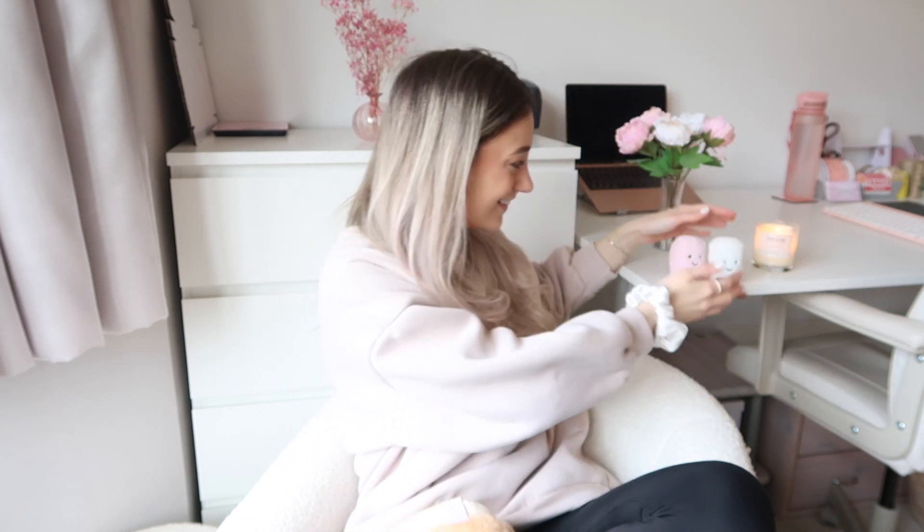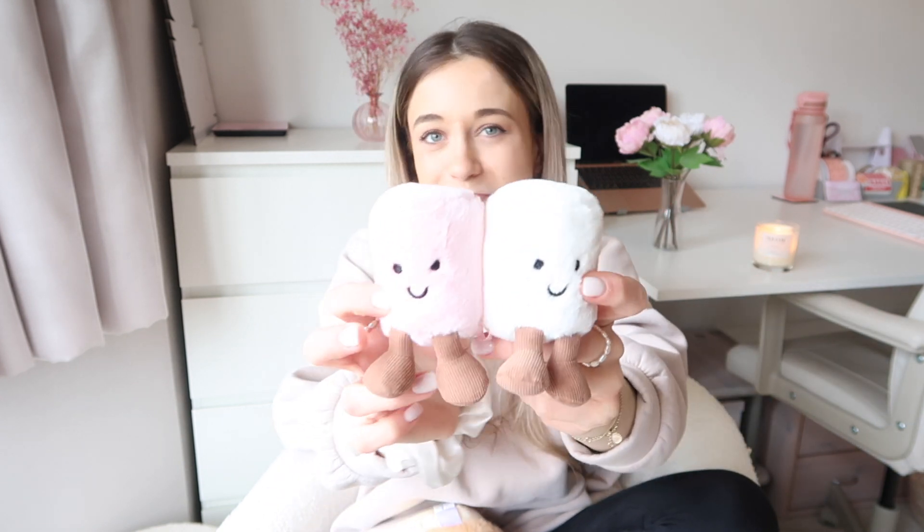Hello and welcome back — today I have a Primark haul for you. But first, look what Lily got me: Jelly Cat marshmallows! I've wanted these for ages. The color of them couldn't be more my small business, the Well Stock Box vibe — the little pink and white. Oh my gosh, we should name them! Comment some little names for them. I love them so much, thank you Lily.